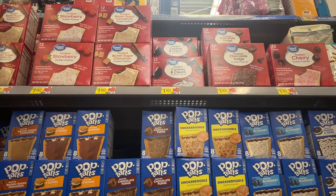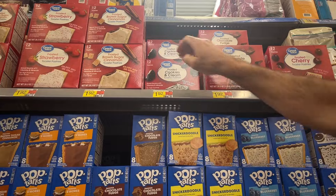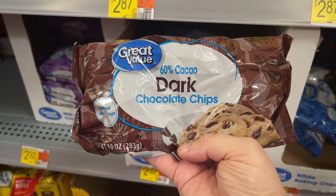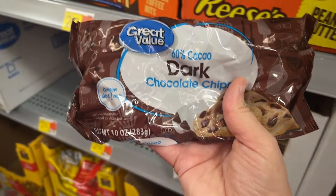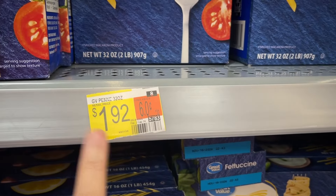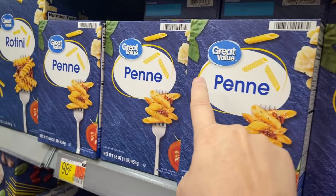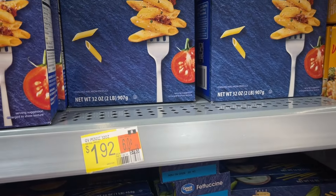We're getting four packs of Frosted Cookies and Cream Pop-Tarts for $1.92 each — that's our son's. Probably one bag of Dark Chocolate Chips at $2.32. And we're buying one two-pound box of penne pasta for $1.92. You can get smaller sizes at $0.98 per box, but you save four cents by getting the two-pound size.